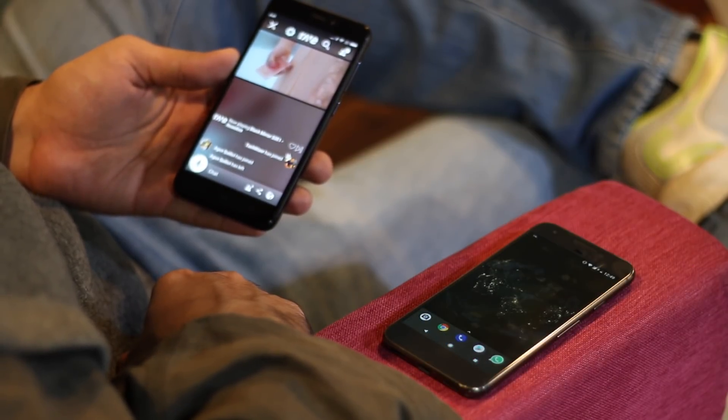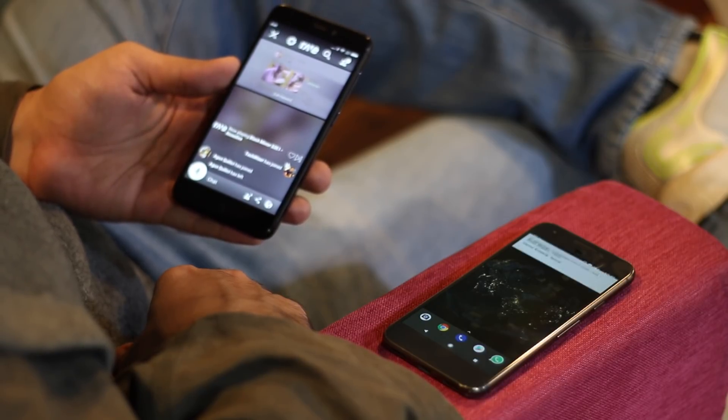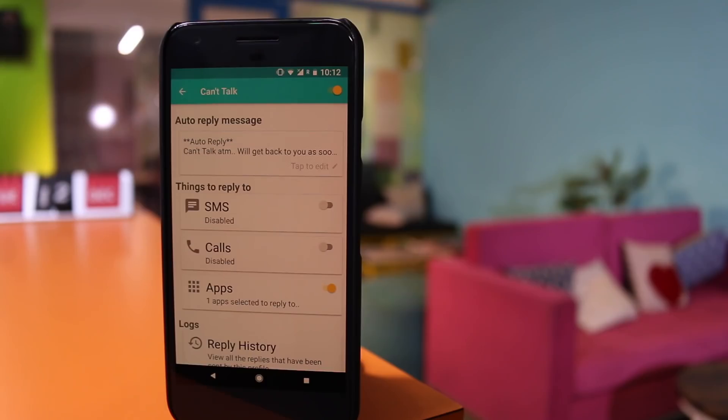Ever wanted to send an automatic reply on WhatsApp while you are doing your own thing? Well, thanks to the application Can't Talk, now you can do that. So imagine if you are driving, or if you are in a meeting, or just binge watching your favorite show on Netflix — you can set up this application to automatically reply to your SMS, call, and yes, WhatsApp messages.